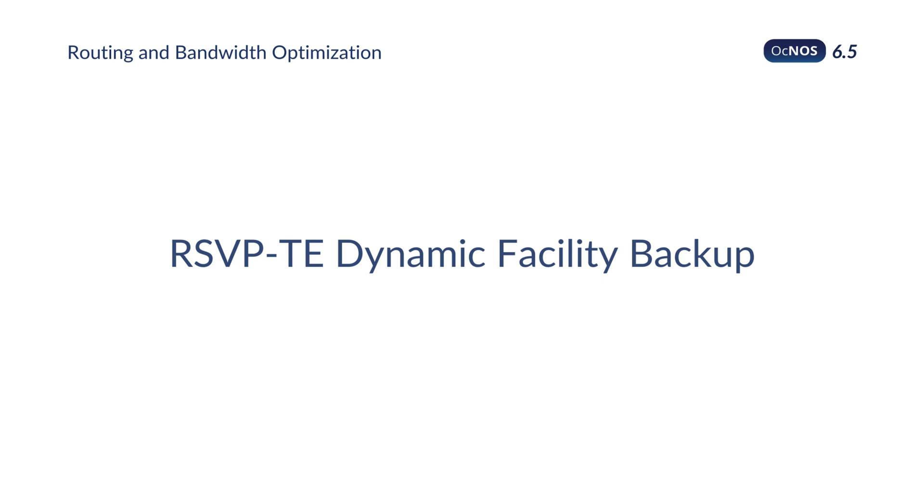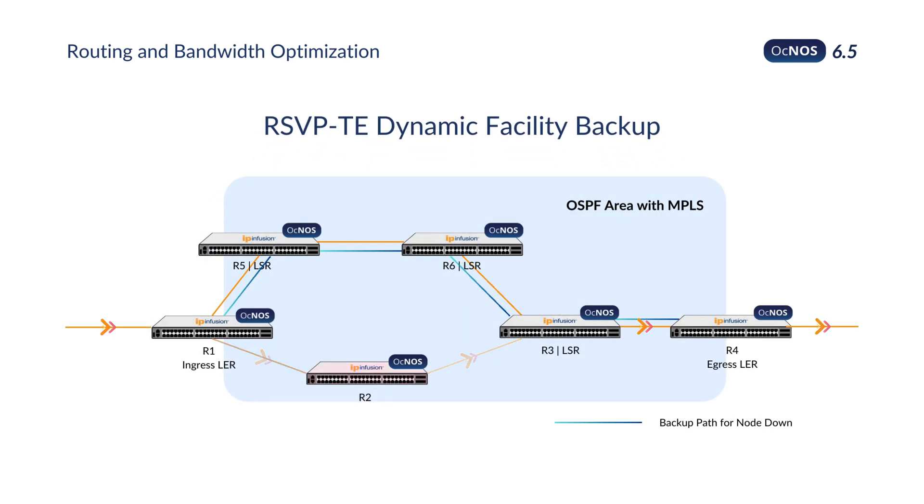OKNOS's new RSVP-TE Dynamic Facility Backup automates the creation and management of backup paths, eliminating the need for manual configuration.